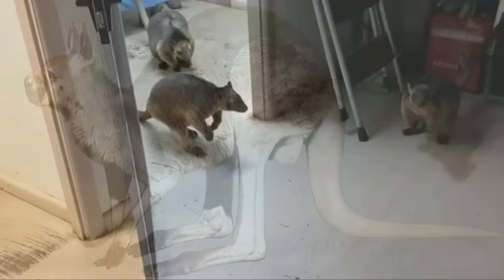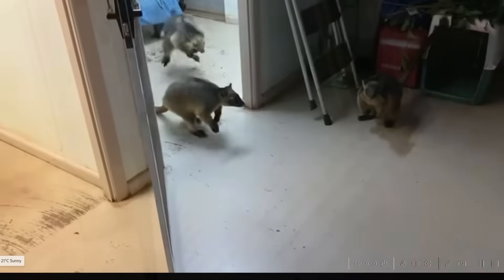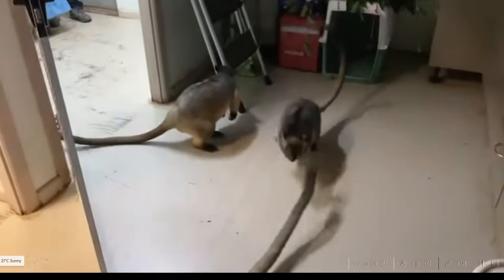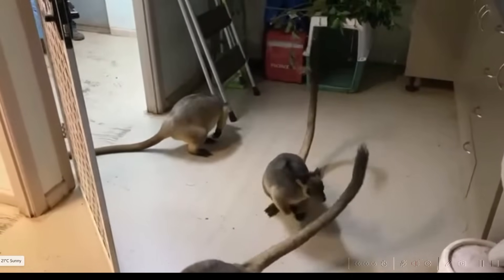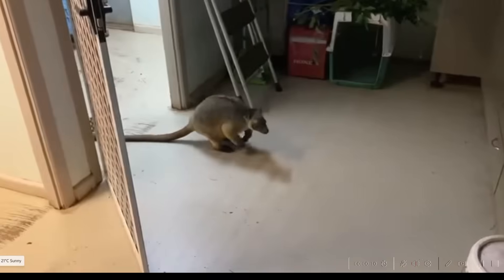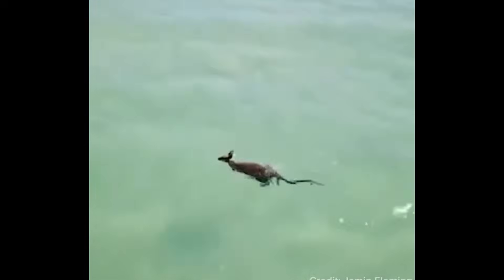I should also point out that there are living species of kangaroo that can and do stride on their back legs, although they are still capable of hopping. I'm talking tree kangaroos here, as aptly demonstrated by this cute little fella. And interestingly, when swimming, all kangaroos move their back legs alternately.